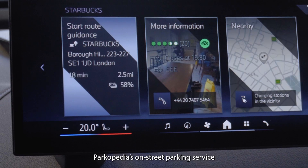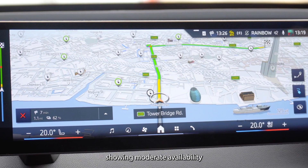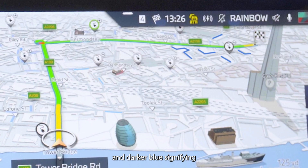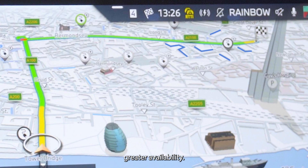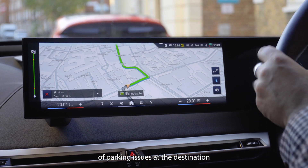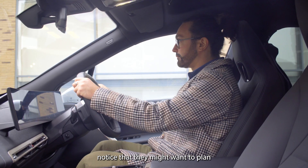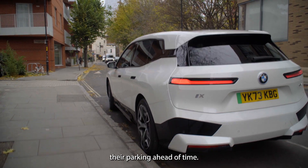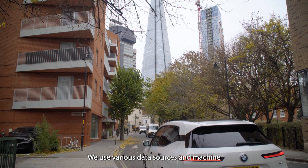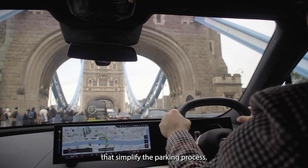Parkopedia's on-street parking service shows the likely availability in an area, with light blue lines showing moderate availability and darker blue signifying greater availability. Our data helps drivers to gauge the likelihood of parking issues at the destination, providing advanced notice to plan parking ahead of time. We use various data sources and machine learning models to offer accurate predictions that simplify the parking process.